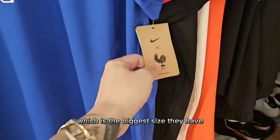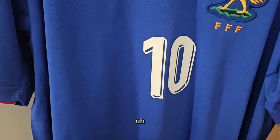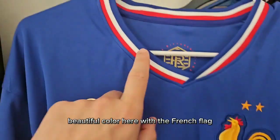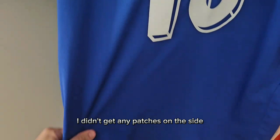This was marked as a 4X, which is the biggest size they have. Here's the tags — 4X. I actually measured this; it's almost 25 inches, like 24 and three-fourths. Beautiful color here with the French flag — it's a beautiful royal blue. I didn't get any patches on the side.